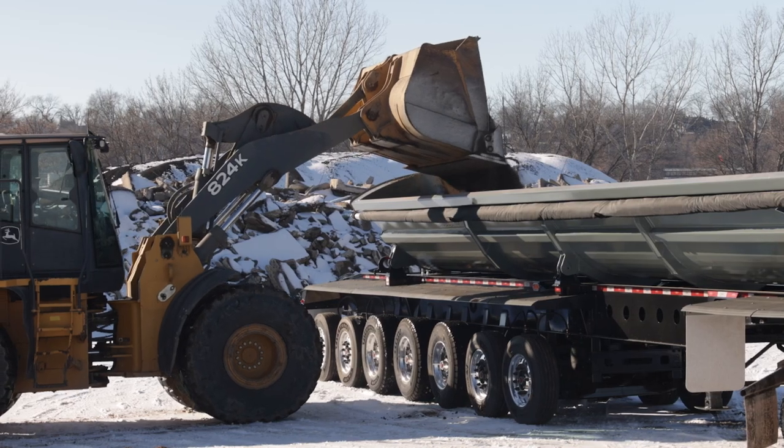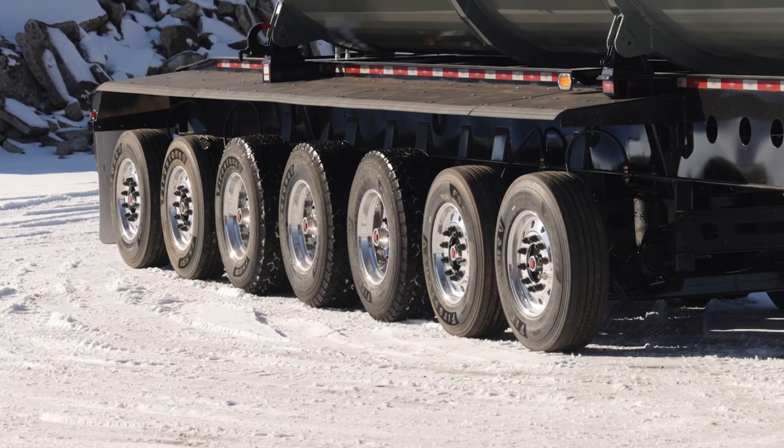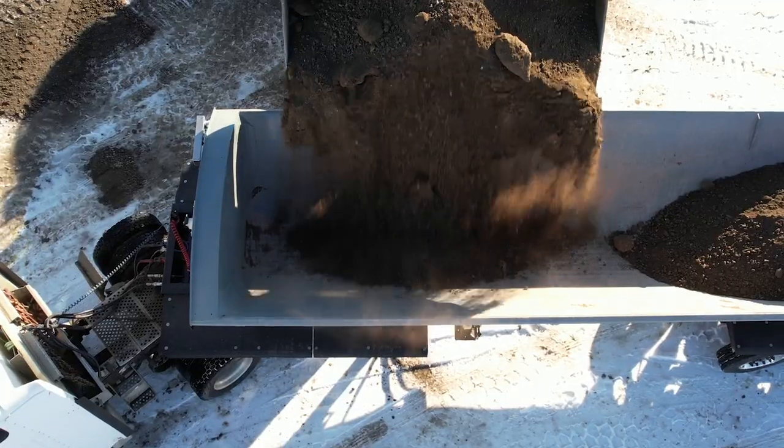When customers first see the seven axle, the first thing they say is, wow, how much payload are you gonna haul in that? The idea for a seven axle trailer started with a question: what is the largest capacity that we could have on a single on-road trailer?